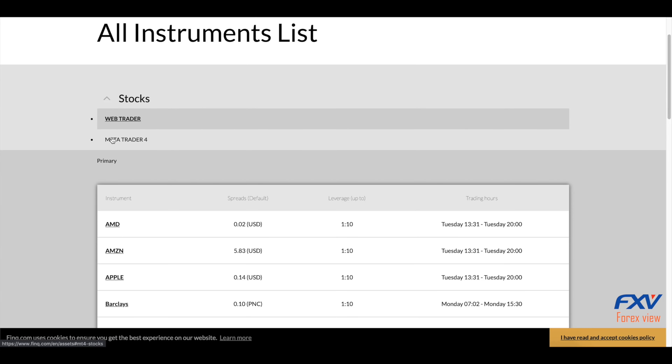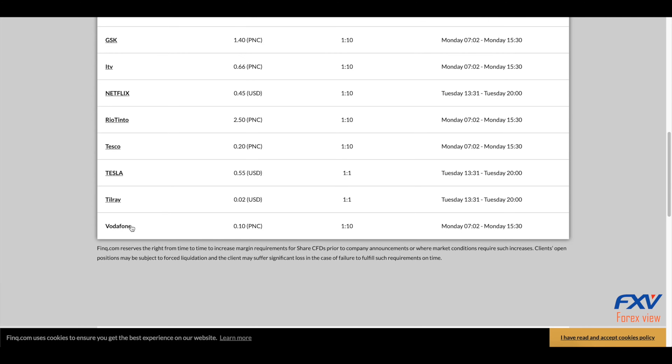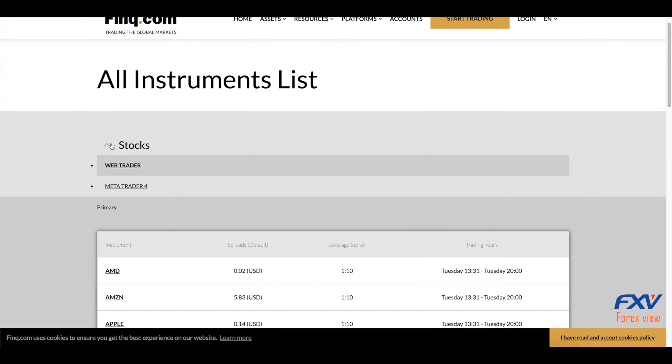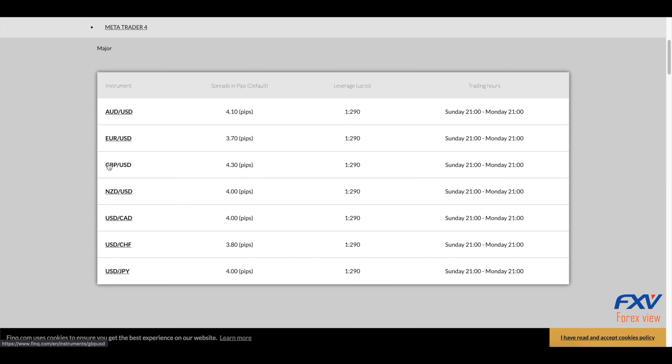Think.com offers traders the opportunity to trade a wide range of instruments, mostly wrapped as CFDs or contracts for differences, offering over 2,000 tradable instruments including an incredible selection of close to 2,000 individual shares quoted in several leading global markets.